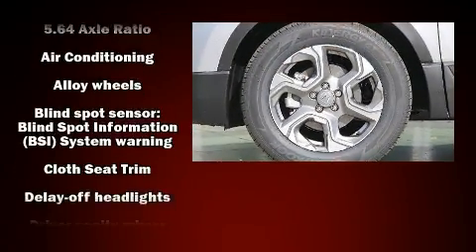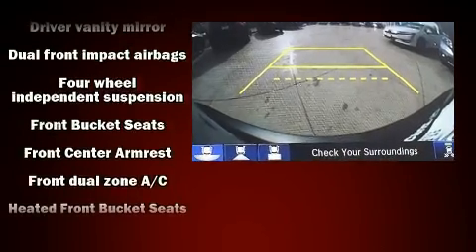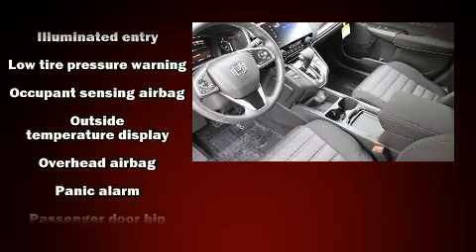Honda ensures the safety and security of its passengers with equipment such as dual front impact airbags with occupant sensing airbag, head curtain airbags, and traction control.